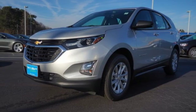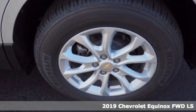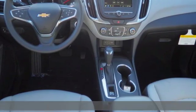It's a new 2019 Chevrolet Equinox. Stylish, energized, and ready for takeoff. This is a multitasker that doesn't compromise.